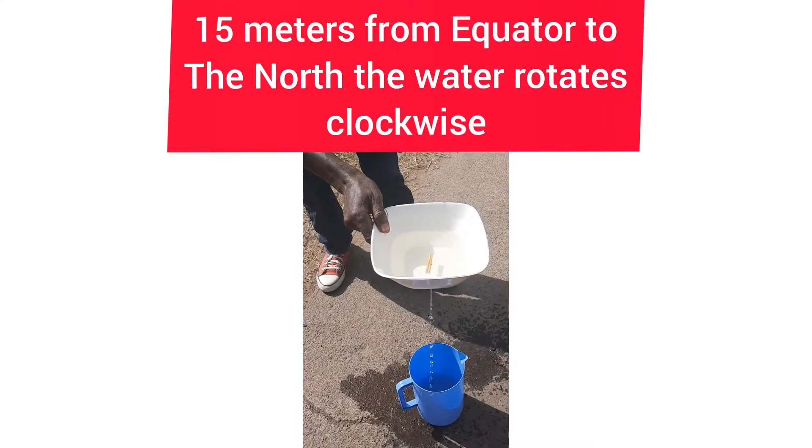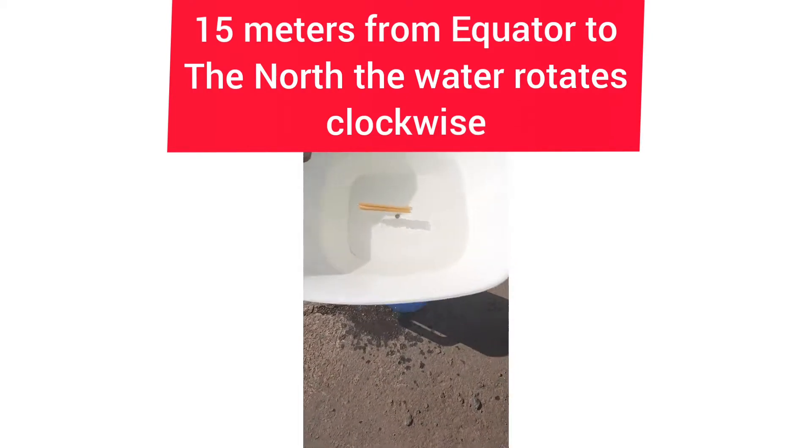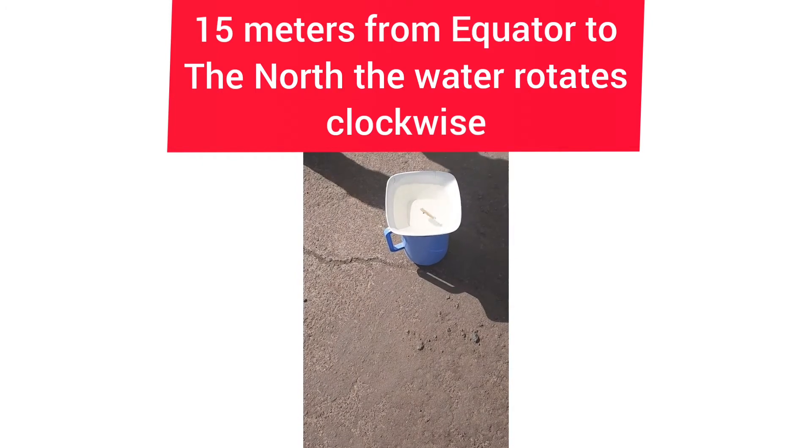10 to 15 meters to the north from the equator, the water rotates clockwise. Those two sticks in the bowl are just for easy visibility to show the direction the water is rotating.